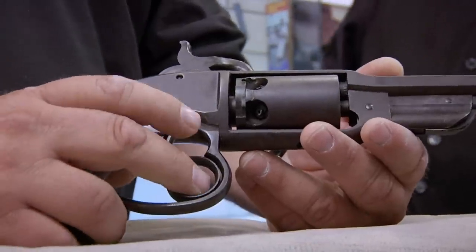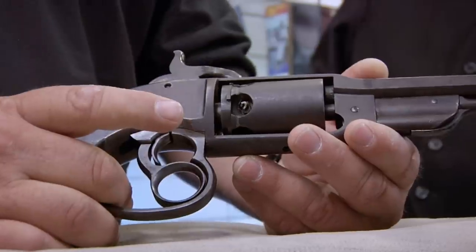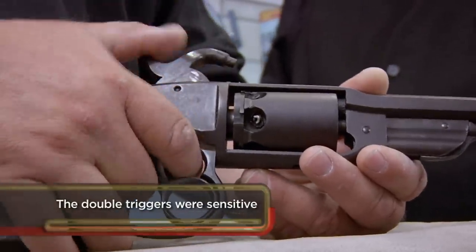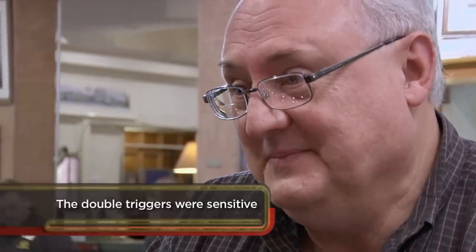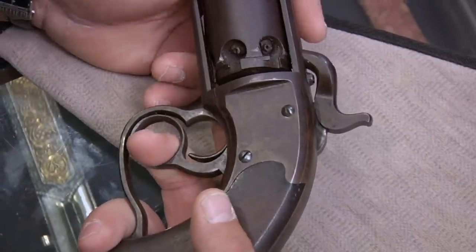Basically, you cock it with your middle finger and then fire it with your index finger. The thought was that was a good mechanism because you could fire them a little quicker. I really don't see the advantage. It's more of a pain in the ass than it's worth. It's heavy, it's awkward feeling, it just wants to tilt down. One of the goofiest designs. That's why I love it.